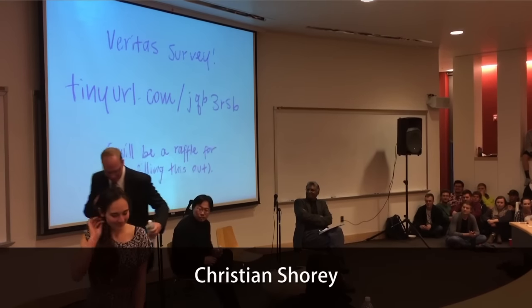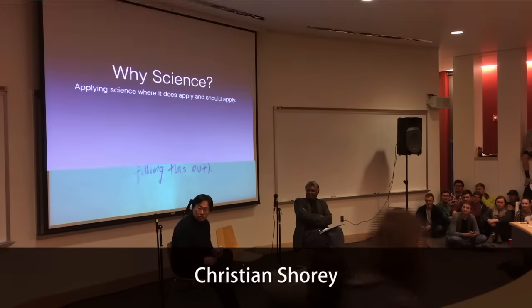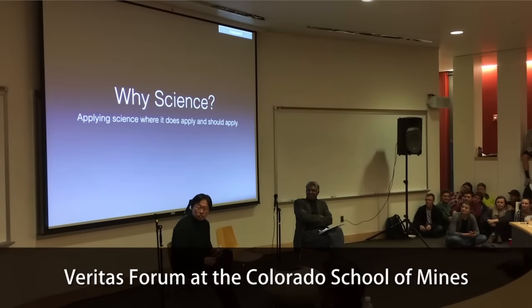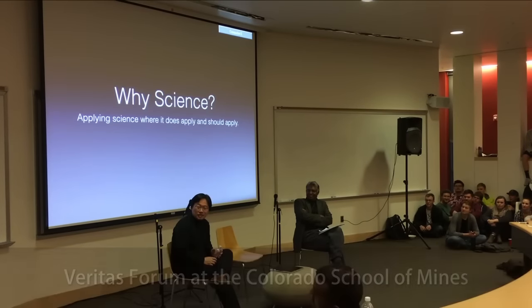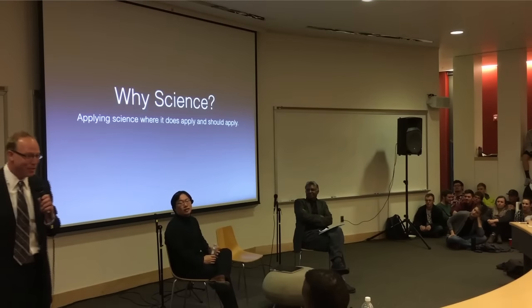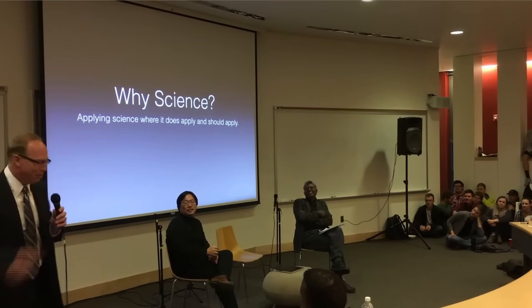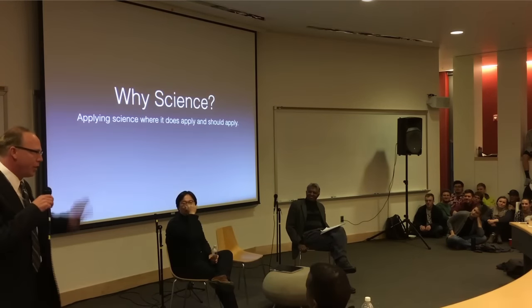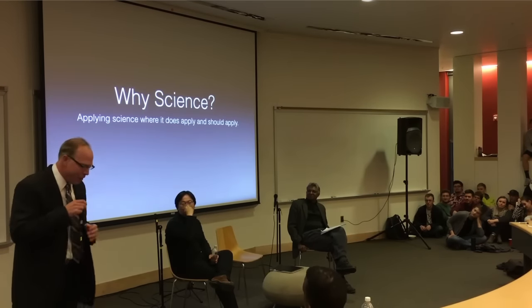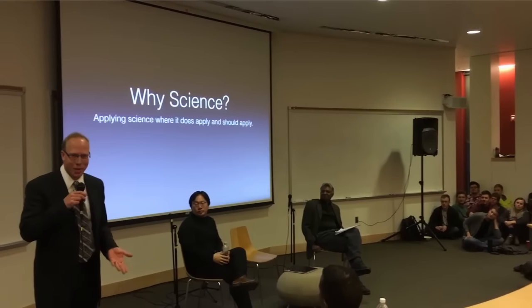Thank you very much everybody for being here tonight. I have to start off by saying that I'm technically not a scientist — I'm actually a science educator or science enthusiast. I tend to go into areas beyond my paleoclimatologist specialty. I have a lot of fascinations within science.